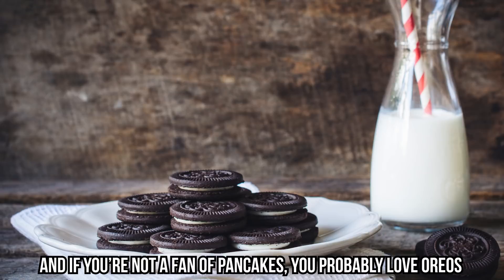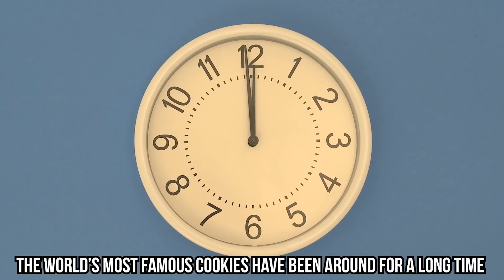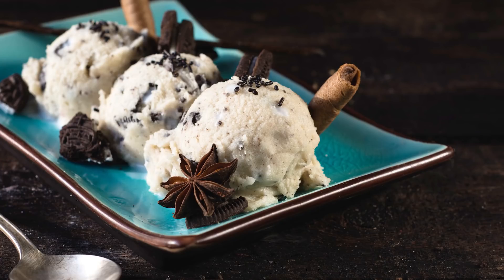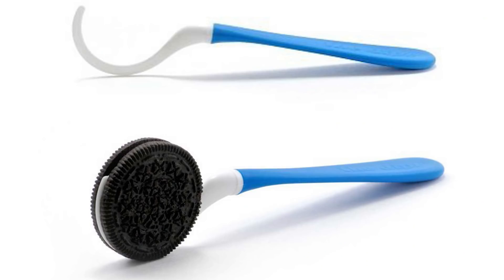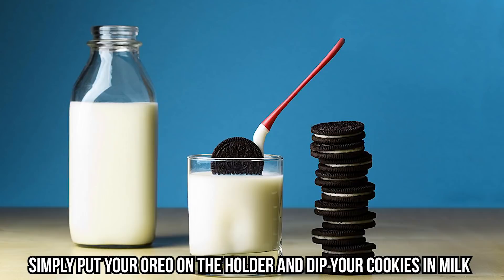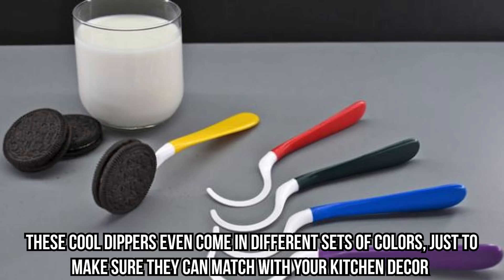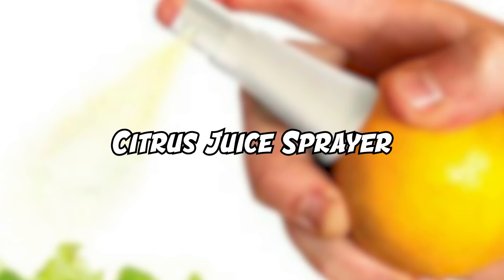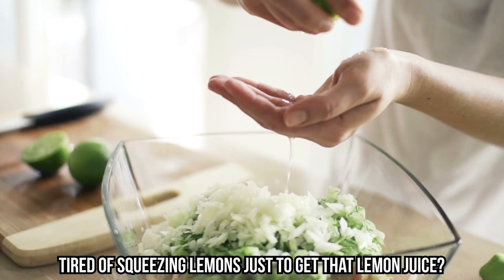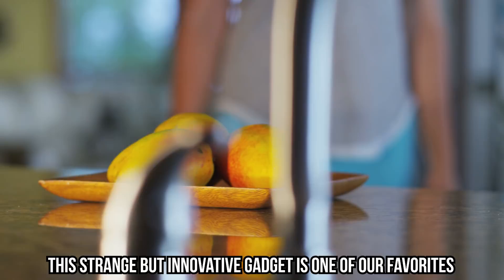What kind of pancake would you want to draw, or are you just too hungry to care? Either way, the pancake pen is pretty impressive. Oreo Dipper: if you're not a fan of pancakes, you probably love Oreos. The world's most famous cookies have been around for a long time, and people are always inventing new flavors. With their popularity, the demand for Oreo-related gadgets has increased — like this Oreo dipper, perfect for those who like to get fancy with their cookie dipping. Simply put your Oreo on the holder and dip your cookies in milk. These dippers even come in different sets of colors to match your kitchen decor.